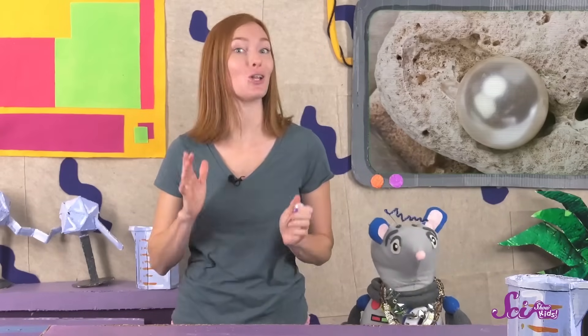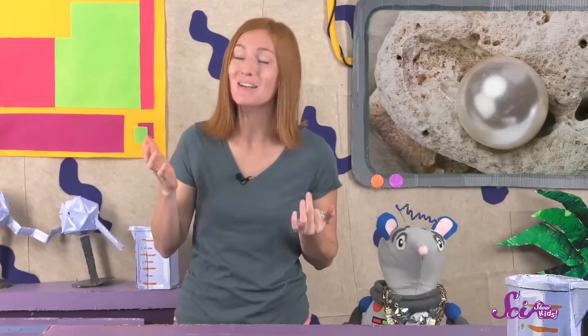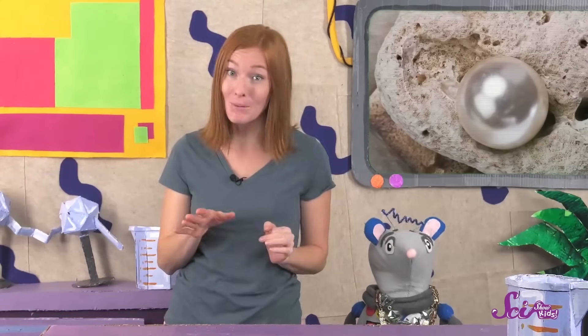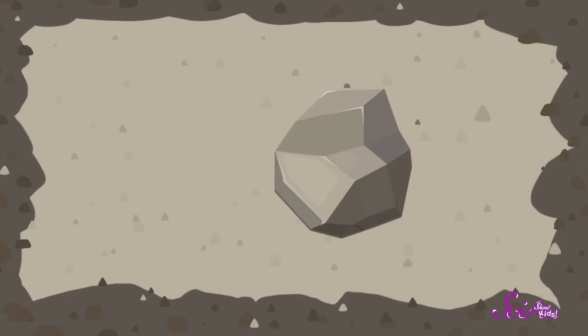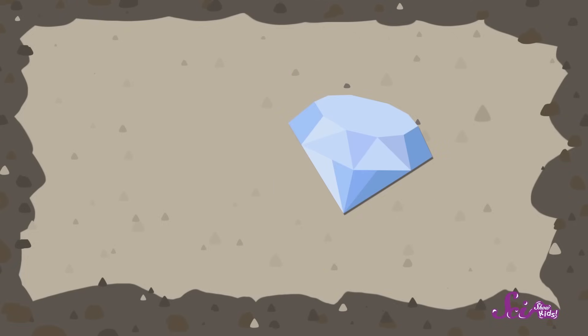Pearls and other gemstones have a lot in common. They're shiny, usually hard to find, and people like to make things with them. But pearls are extra special, because they're made very differently from a normal gemstone. Most gemstones are made by changes that happen in the earth. When a bit of rock gets very hot, or the other rocks around it push down on it very hard, it can turn into a shiny gemstone, like a diamond or emerald.